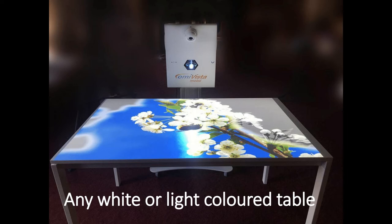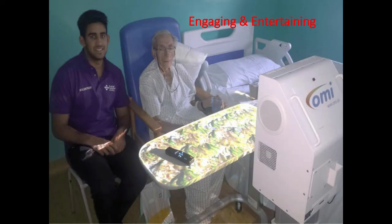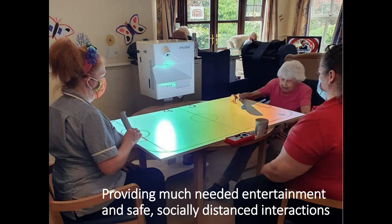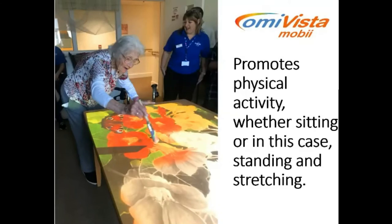Here we can see the MOBI projected onto a regular white table. The MOBI can also be adjusted to be projected onto a resident's or patient's own small tray table, a table over a bed, or even the bed sheets themselves. Now during times of social distancing and the wearing of masks, MOBI can provide stimulation and activity so one is not feeling isolated, bored or alone — as you can see by these residents and staff playing a game from the game suite. We will be able to gather and get together again in a short period of time.